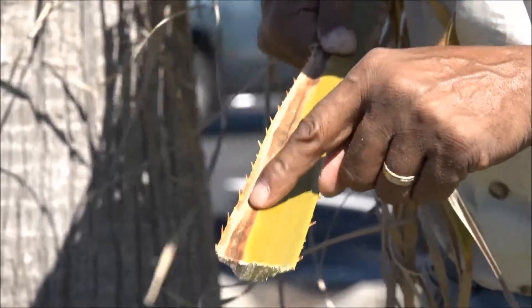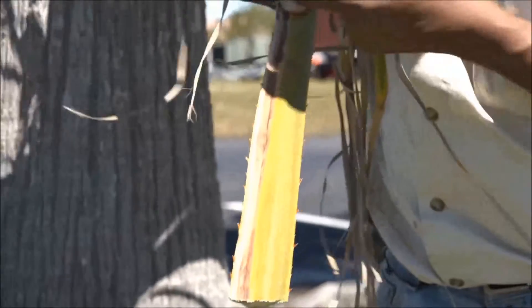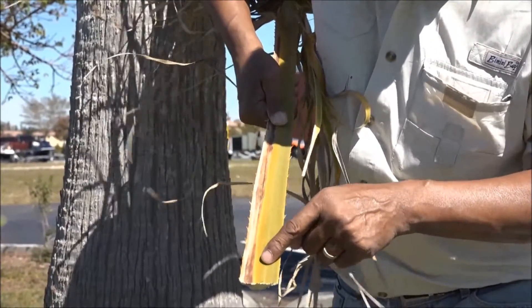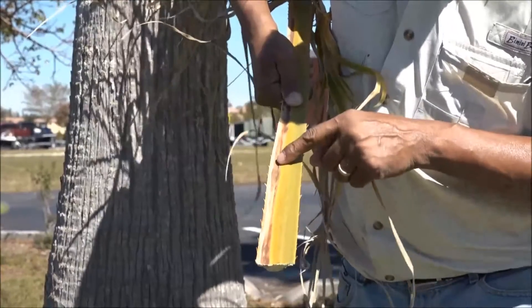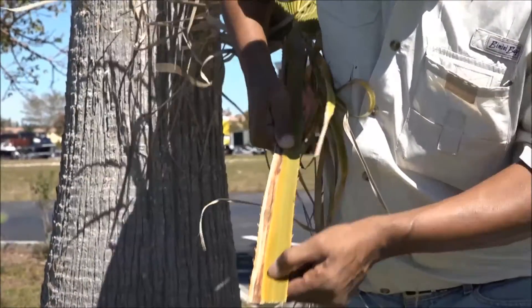So this is what I'm going to send up. Be careful, by the way, of these teeth on the petiole. I'm going to send a portion of this to the lab at the Fort Lauderdale Research and Education Center for analysis.